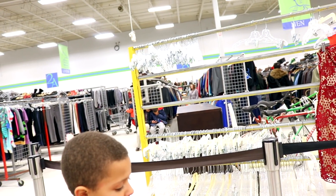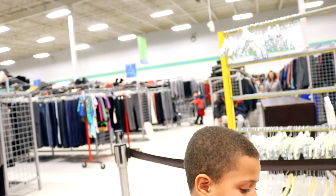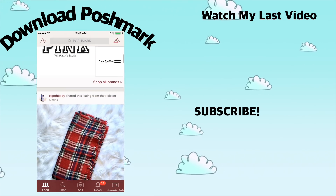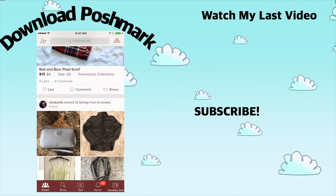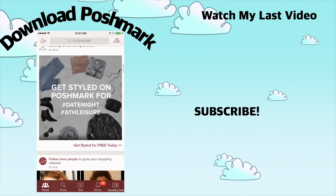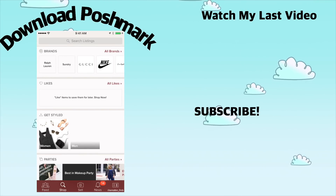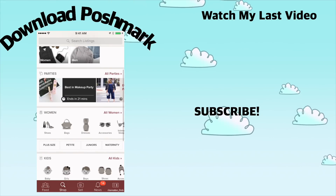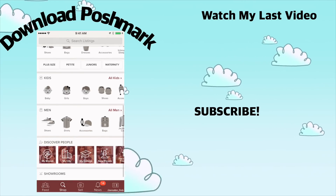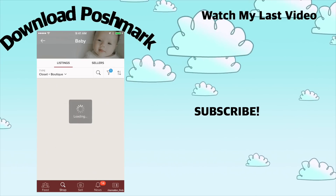I hope you guys enjoyed coming to the thrift store with me! If you want to see the haul of everything I got, give this video a thumbs up and I'll film that ASAP. I want you guys to download Poshmark — if you already have a closet, put yours in the comment section so I can check you out and follow you. Thank you to Poshmark for working with me again. I'll see you guys in my next budget-friendly video. I love you guys, bye!